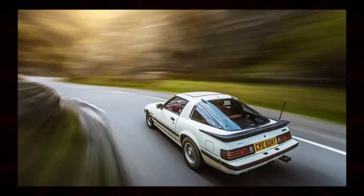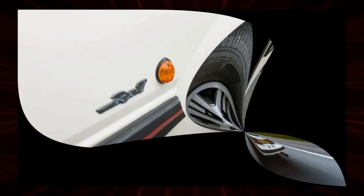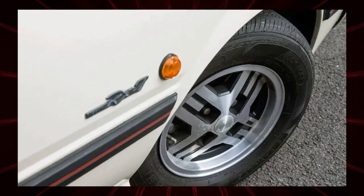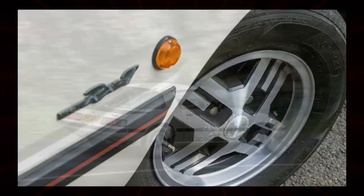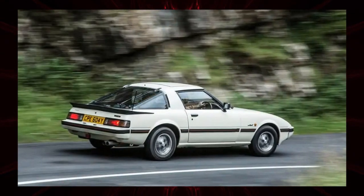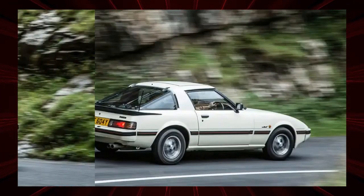This vehicle is a 1991 RX-7 Turbo II cabriolet kept by Mazda UK. BBS aluminum wheels and leather interior were standard equipment. The styling has been controversial since then, with no denying that it resembled the Porsche 944 with its retractable headlights.